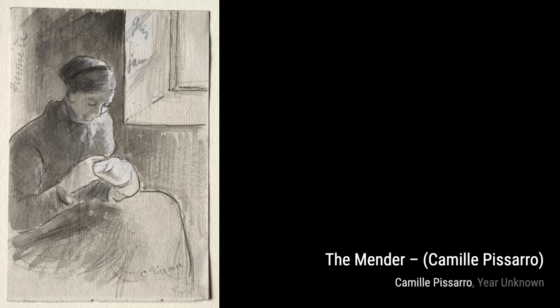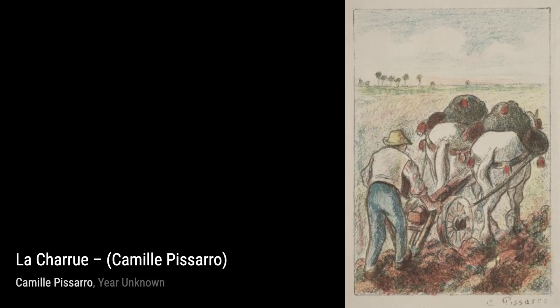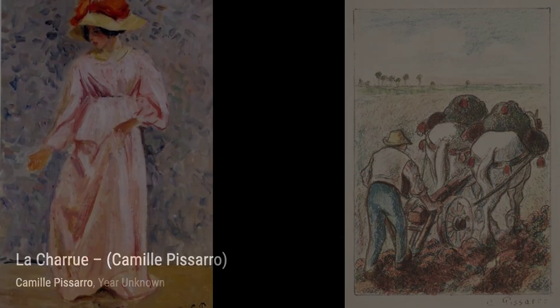Now, let's explore Rue Saint-Lazare. Pissarro's depiction of a bustling street in Paris captures the essence of city life, with its vibrant atmosphere and busy pedestrians.